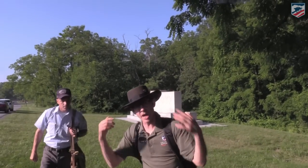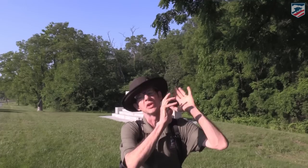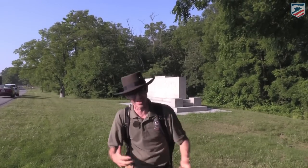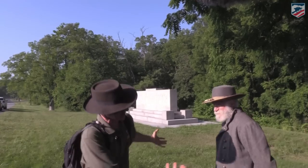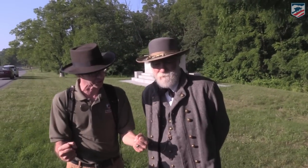Robert E. Lee will have Hood's division, McLaws's division, and elements of Anderson's division — perhaps 16,000 troops — making this attack. We have a General Robert E. Lee reenactor, Frank Orlando, joining us today. General Lee, what are your chances on July 2nd?